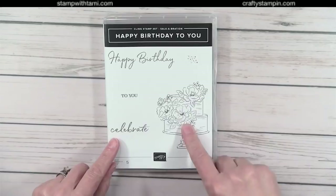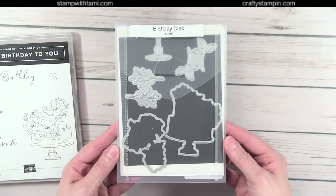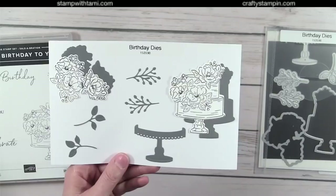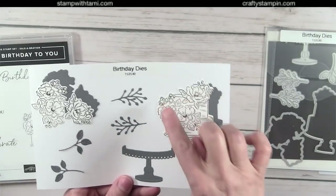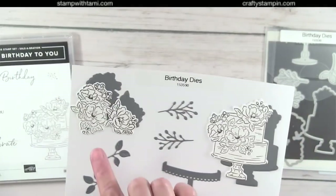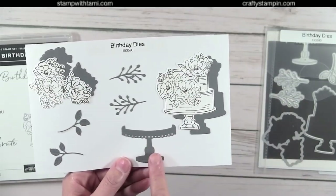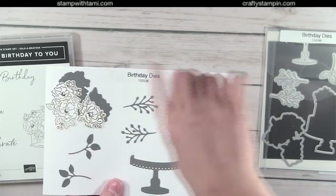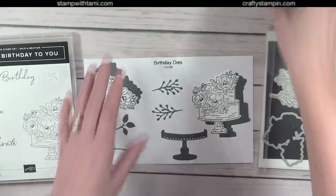The next one: this is a Celebration set — Happy Birthday to You — you can earn this with a $50 purchase. The coordinating item you can purchase is the Birthday dies. It cuts out the cake, and what I love is this cake has absolutely stunning flowers on it, and there is a die in there that lets you cut out just those flowers from the cake. There's also a cake stand — pretty genius!